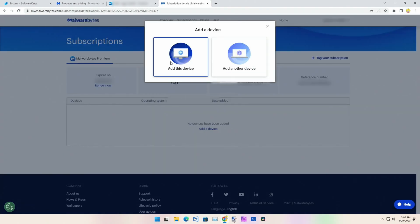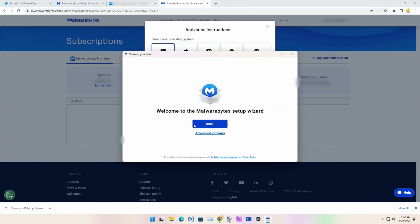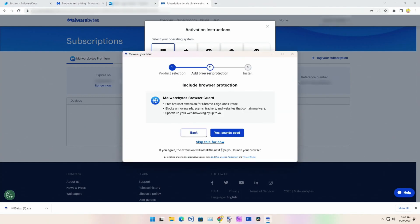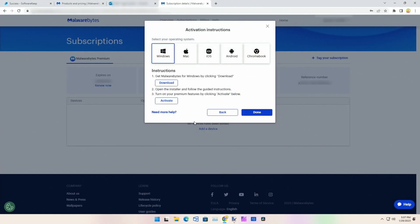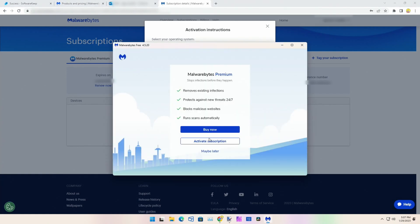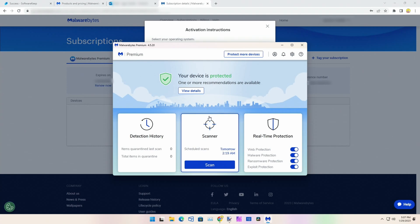We'll go ahead and add a device, add this device, download. Let's install. I'm going to skip the browser guard for now. We'll click Done and then open it up.